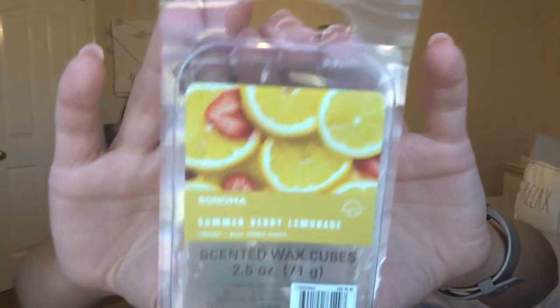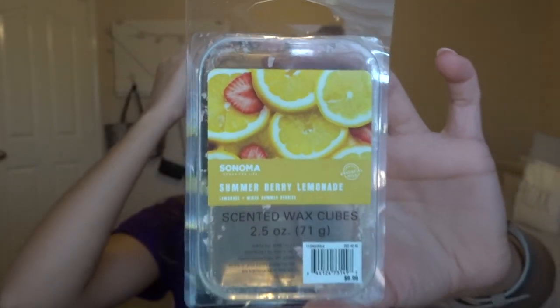My first wax empty is Sonoma Summer Berry Lemonade, which I got at Kohl's on sale. It literally smells like strawberry lemonade — so good and really strong. I used it both in our big warmer in our open-concept living room and in my office at work, and both performed amazingly. At work it lasted about two days, and at home it lasted one day. Definitely recommend the Sonoma wax — I liked it a lot.